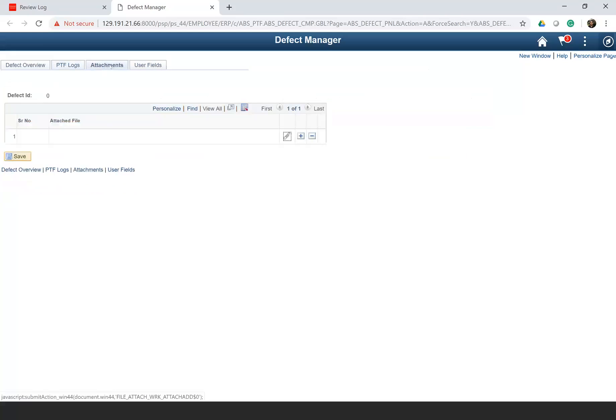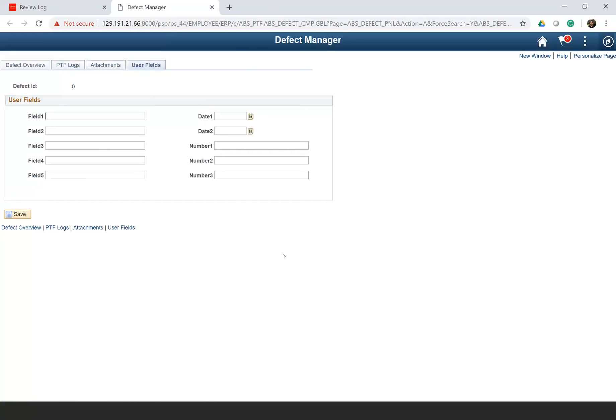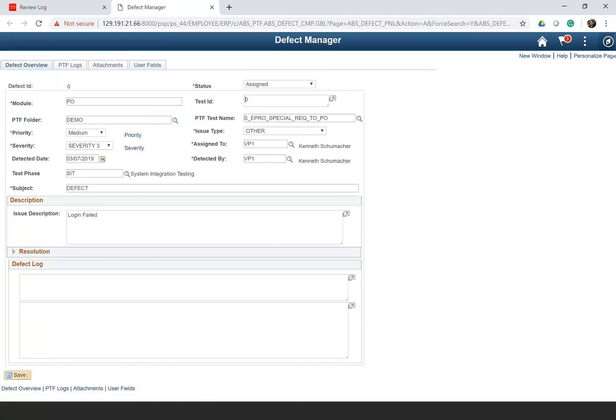The attachment functionality allows any attachment in the form of a screenshot, manual script, requirement document, or any other document beneficial for the business analyst to be added here. You can then save the defect, and a defect ID gets created. With the built-in email functionality within Fastest, the assignee gets an email notification that a defect has been assigned to them for further analysis.